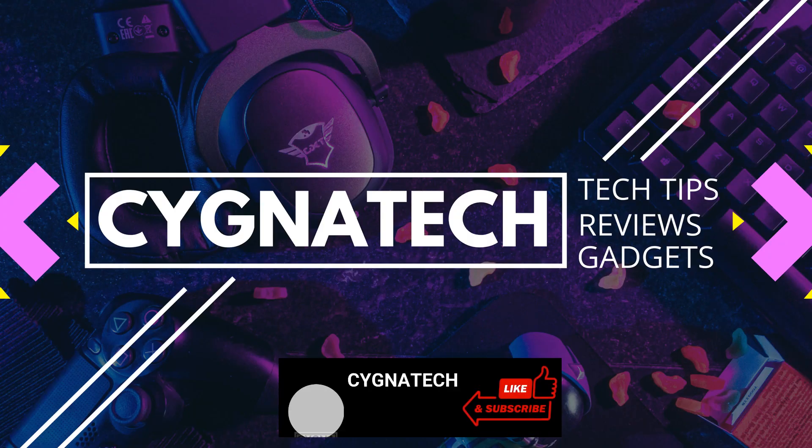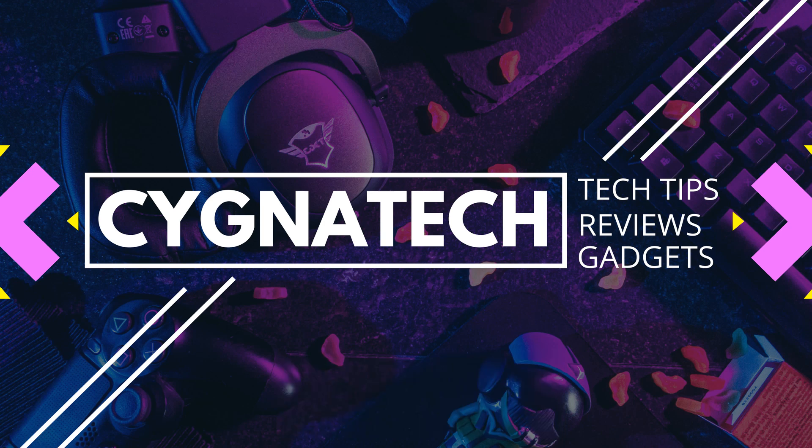I hope this information was somewhat useful to you. If you did get some value, give my video a thumbs up. Take care, my friend.